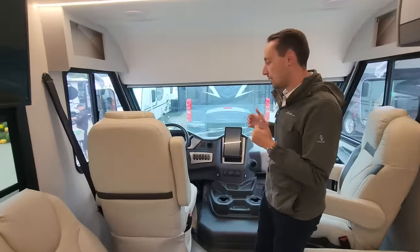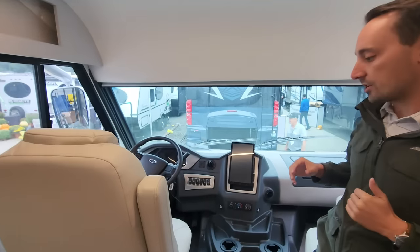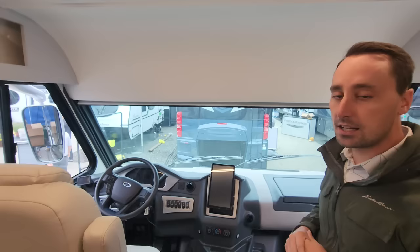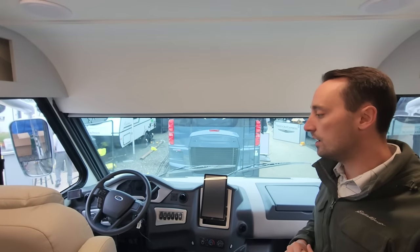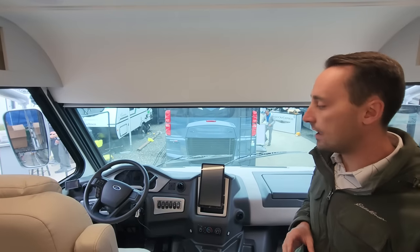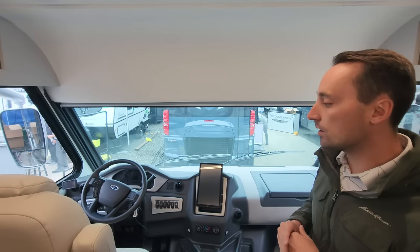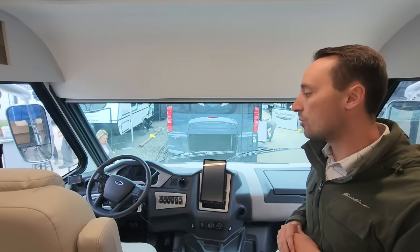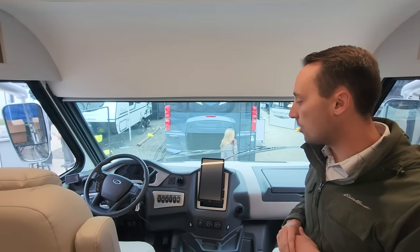Coming inside, this is why we're really excited. We were able to build this motorhome on an F53 chassis, so your GVWR is 16,000 pounds. You have about 2,000 pounds of cargo carrying capacity, and there's an 8,000-pound towing hitch. So not only is this a smaller motorhome, but you actually have more tow capacity than almost any other Class A gas on the market.